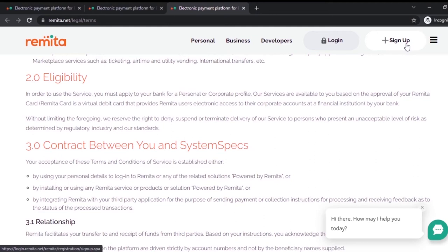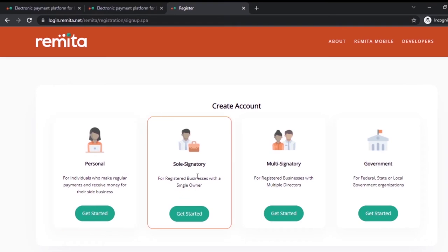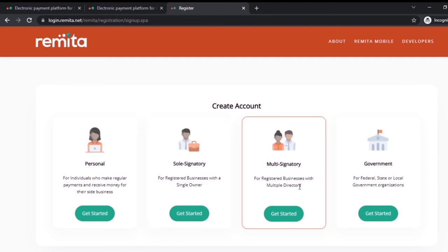To sign up for Remita, go to the sign-up page and click on 'Sign Up.' Once you click, it shows you the four account types. For 'Personal' — that's if you have not registered your company but maybe you wrote a book and want the public to pay for it through a platform. You can open a personal account, put your name and information, so that when people buy your book they pay directly to your Remita account, and from there you can access your personal account.